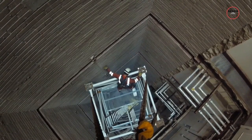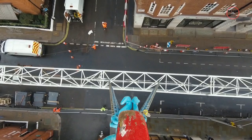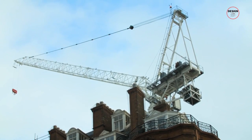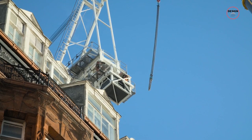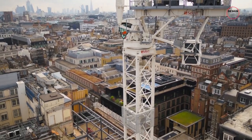Six hours later, stage one was complete. The next stage was to lift the 50-metre horizontal jib arm and pin it to the crane mast protruding through the hotel's elevator shaft. Finally, 12 hours after all safety checks were finished, the crane was ready to swing into action, and the next stage of the rooftop expansion could then commence.